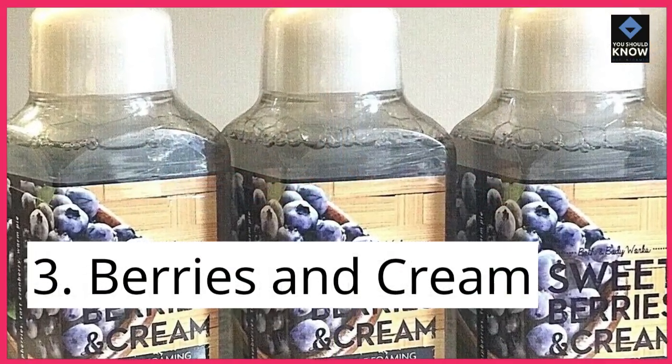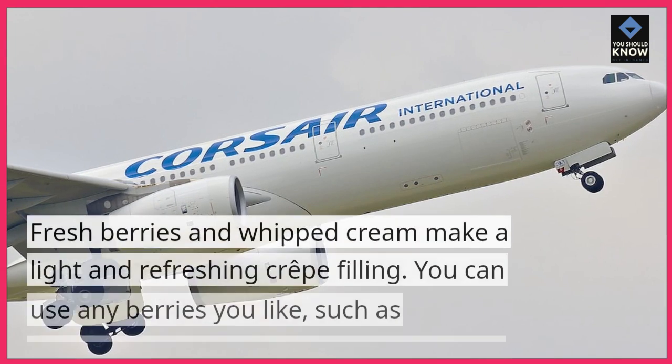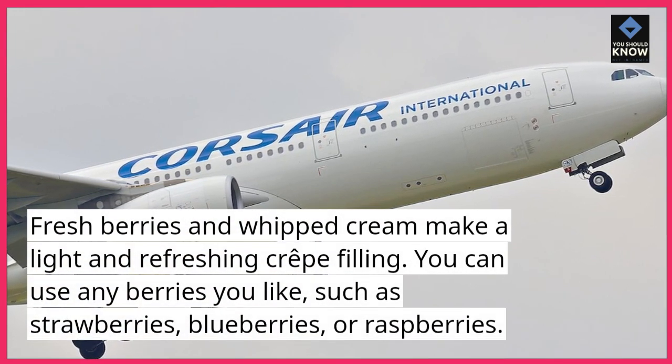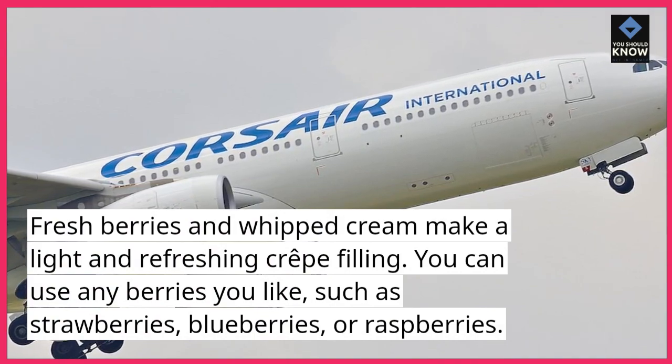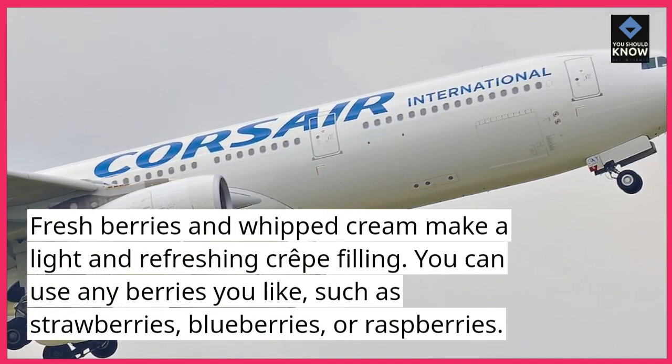3. Berries and cream. Fresh berries and whipped cream make a light and refreshing crepe filling. You can use any berries you like, such as strawberries, blueberries, or raspberries.